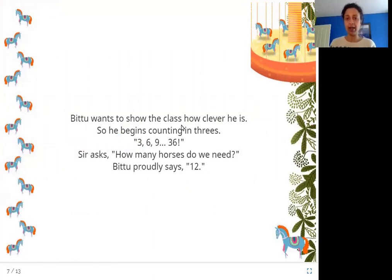Bittu wants to show the class how clever he is, so he begins counting in threes: 3, 6, 9... 36. Sir asks how many horses do we need, and Bittu proudly says twelve. Bittu figured out that a class of 36 students needs 12 horses by counting in threes: 3, 6, 9, 12, 15, 18, 21, 24, 27, 30, 33, 36. Twelve times counting in threes gets you to 36, so you need twelve horses.